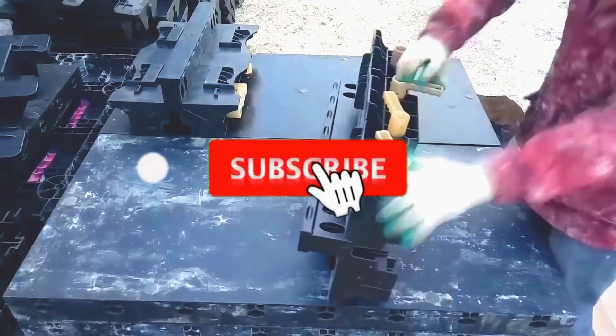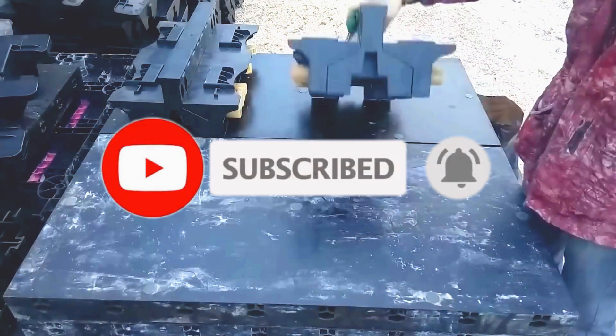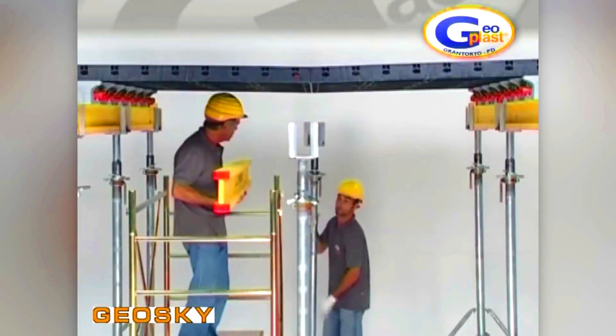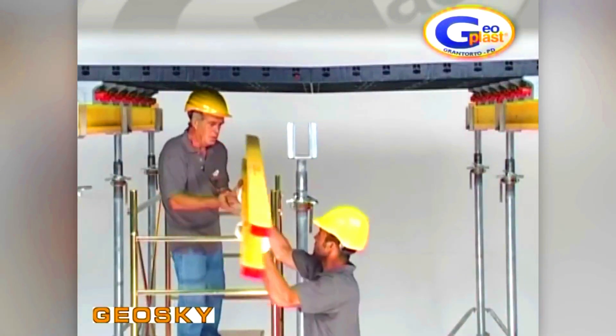Parts can be removed just a day after casting, depending on the element's characteristics, mixture type, and other factors. Geosky also uses the same panels as wall formwork, adding to its versatility. And since it's plastic, the heaviest Geosky element weighs only 11kg.